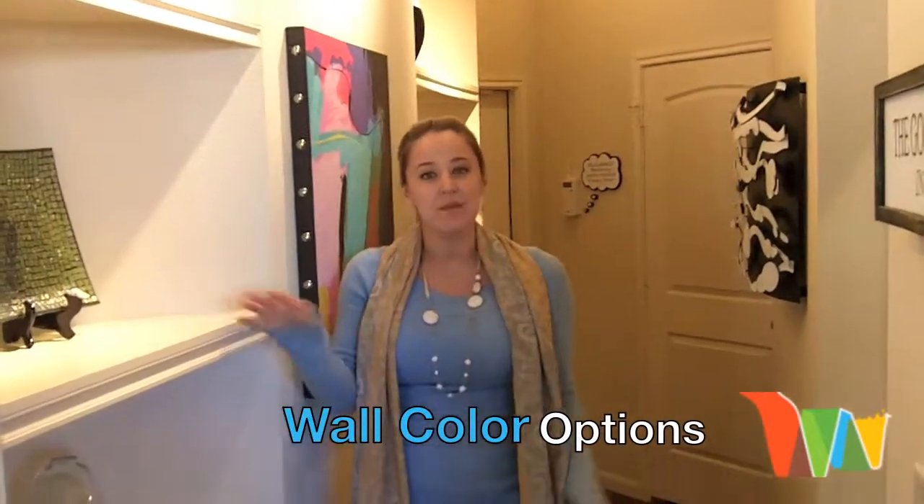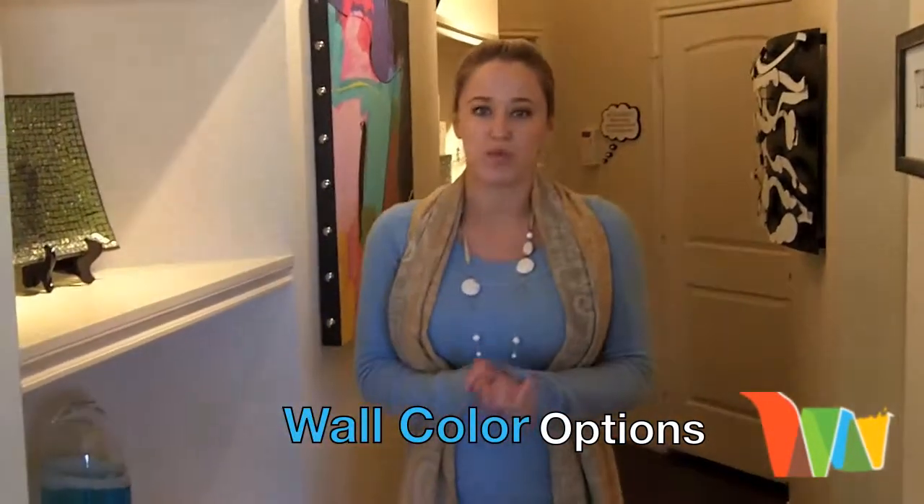Hey everyone, it's Morgan from Waterview. I'm standing in the entryway of one of our awesome floor plans. Something really unique about Waterview is all the customization inside the home.